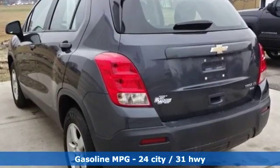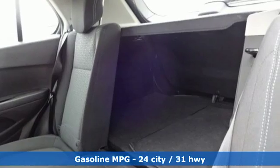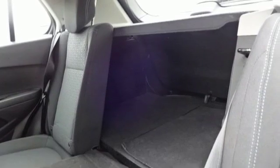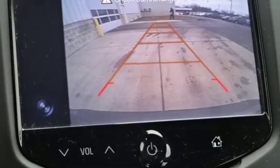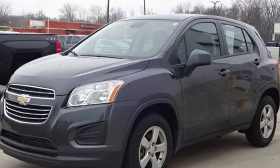It comes with all the amenities you need: turbo inline four-cylinder engine, manual tilting steering column, streaming audio, manual telescoping steering column, wireless phone connectivity, and external memory control.